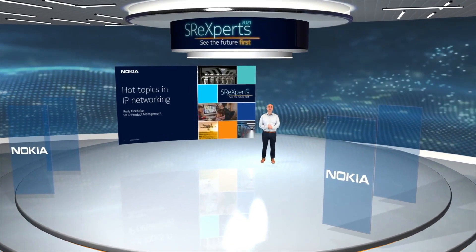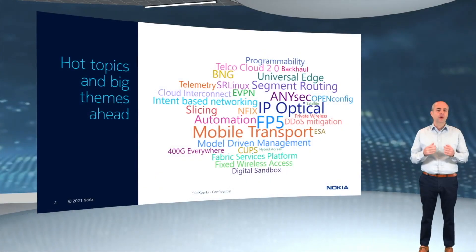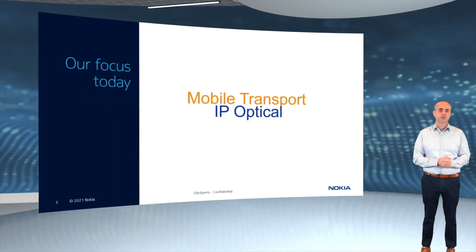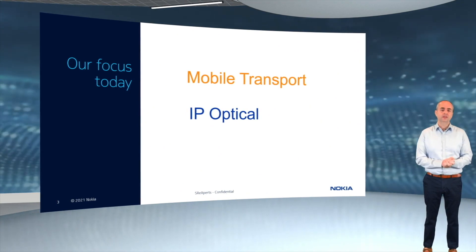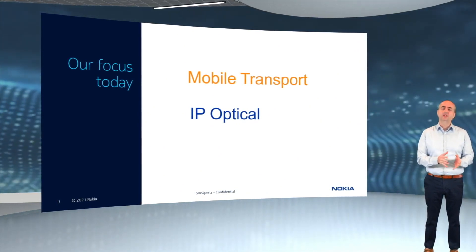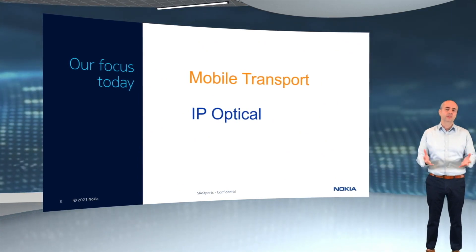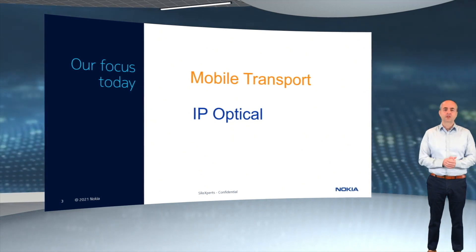My name is Rudy Hubeke and I run product management for our IP business at Nokia. I want to talk about the extensions we are doing to our 5G mobile transport solution and the introduction of a new family of front-haul routers, and I want to highlight the work we've been doing across IP and optical groups to deliver 400 gig optimized transport solutions. So let's jump in.